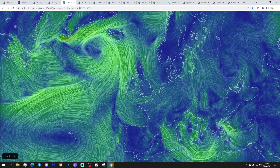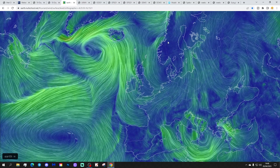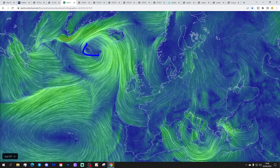Going back to EarthNullSchool.net, we can see we're bringing in an easterly wind today, as high pressure has taken over to the east of the country, blocking off the areas of low pressure. There's lots of low pressure out in the Atlantic, but it's all being blocked by a big area of high pressure sitting to the northeast, pulling the wind in from an easterly direction.